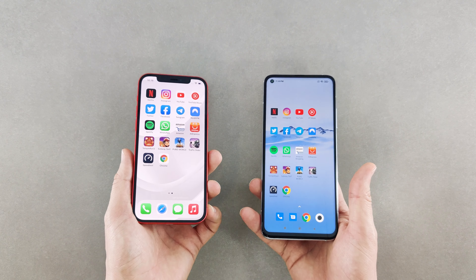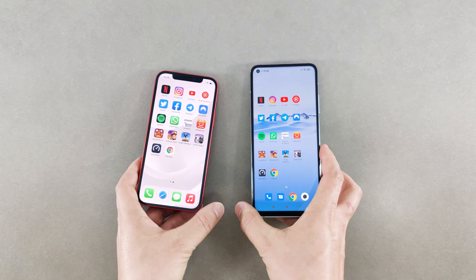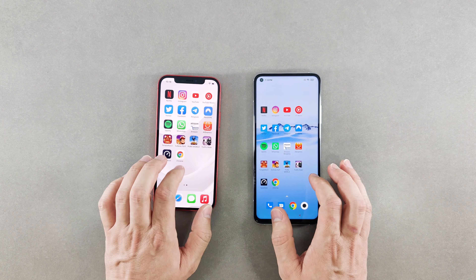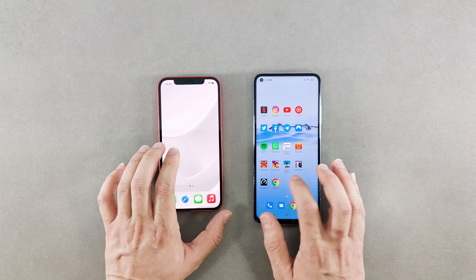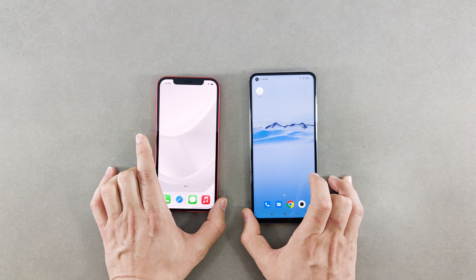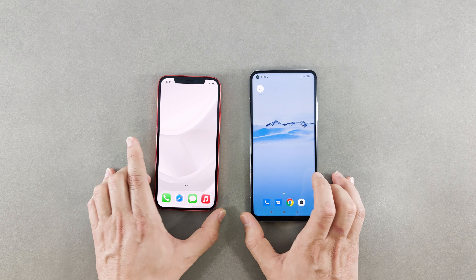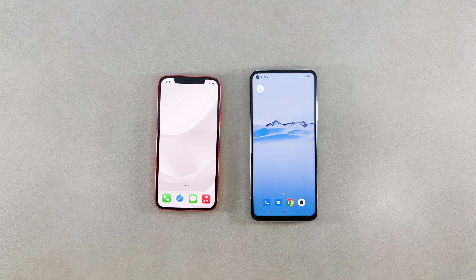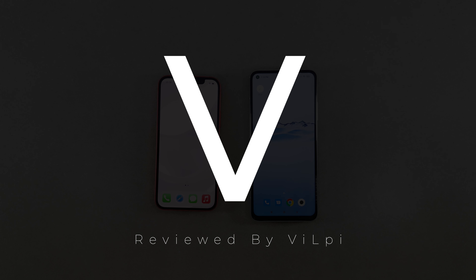It's not only about the chipset — Android phones with identical hardware can perform differently, so it's also a lot to do with how phone manufacturers optimize the OS with the hardware. In that regard, Apple has always been doing a pretty good job. Anyway, that's it for now — I hope you enjoyed this video. If you like my content you can support me by subscribing to my channel. Thanks for watching and until the next one.